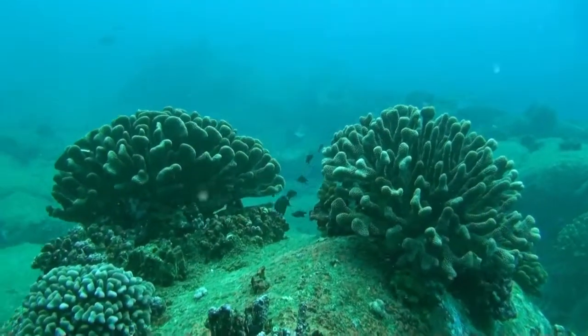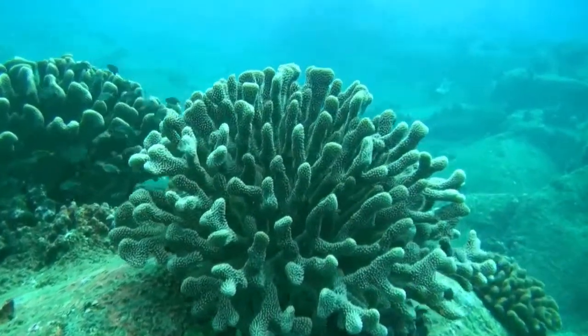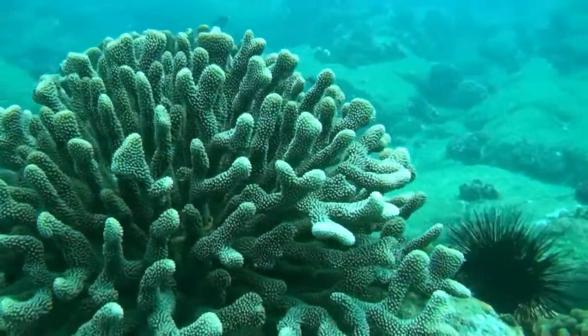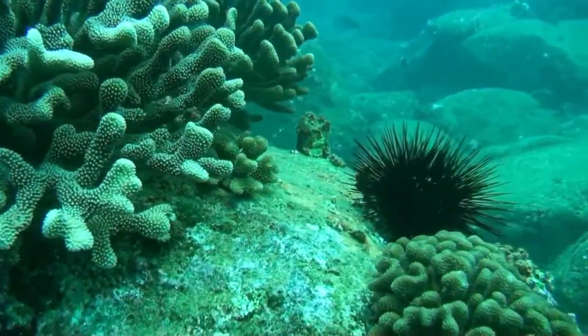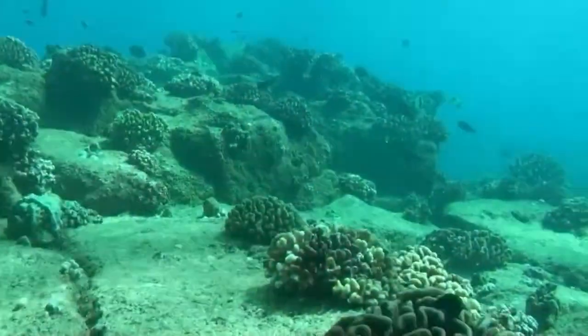Over on Poipu on the south side of Kauai, the coral is actually pretty quite healthy. These big beautiful antler corals stick up a foot to three feet tall. They sit up on top of these rocky ledges. It's pretty cool under the surf at Poipu.